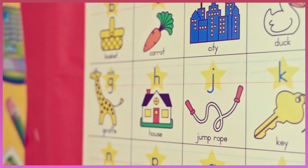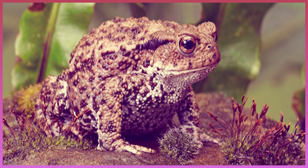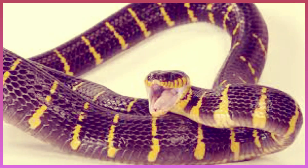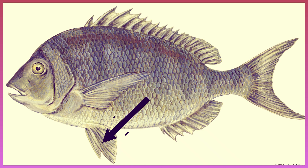Finally, look at the picture and tell us what it is. Whales. Toads. Fish. Snake. Bats. Fins.